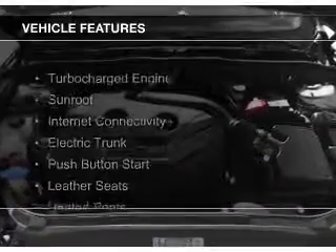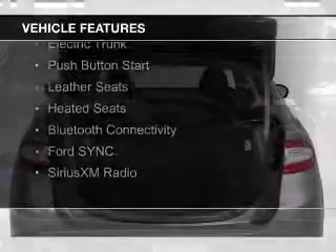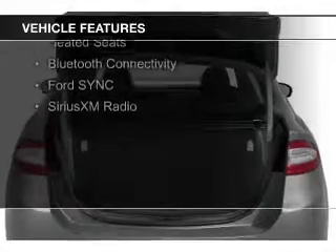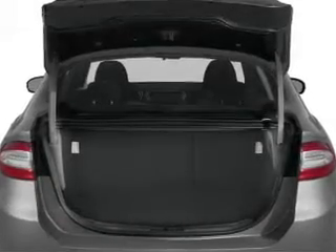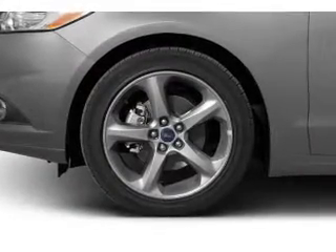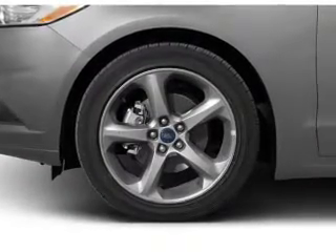The features include a turbocharger, a sunroof, internet connectivity, electric trunk, push-button start, leather seats, heated seats, Bluetooth connectivity, Ford Sync voice activation, and Sirius XM satellite radio.